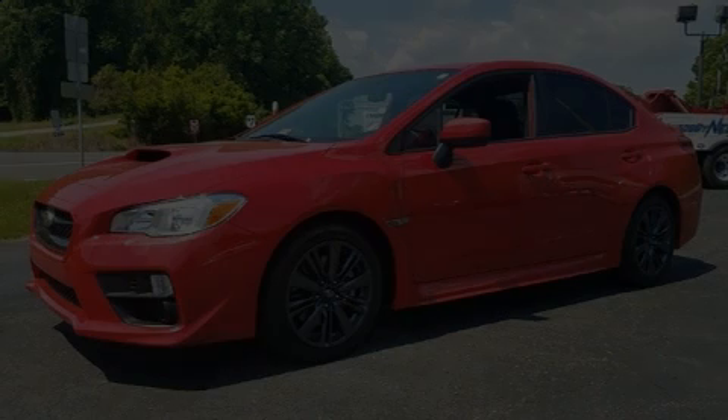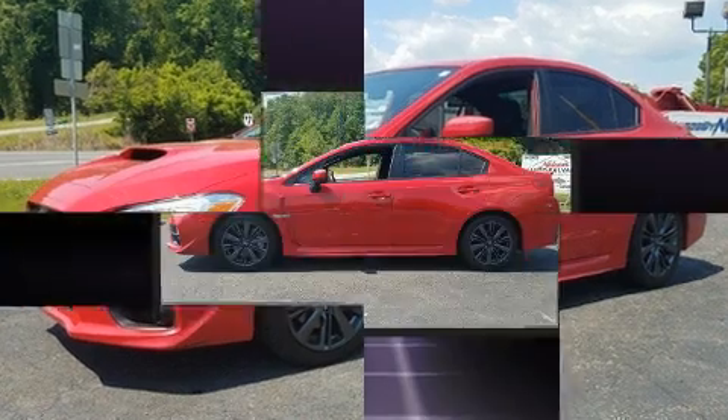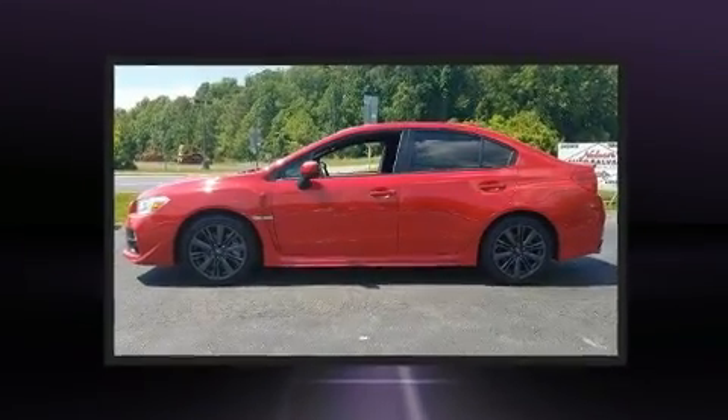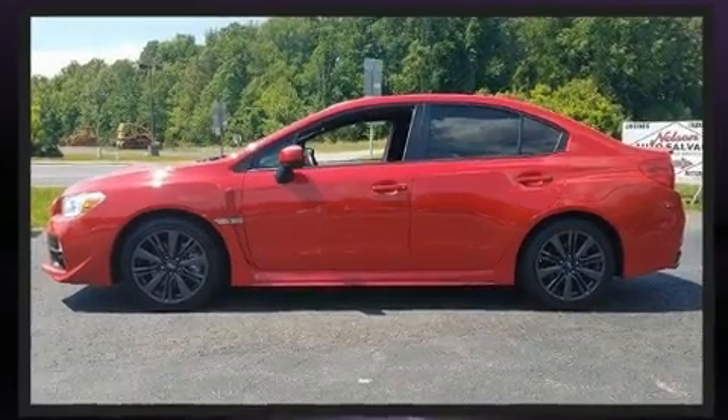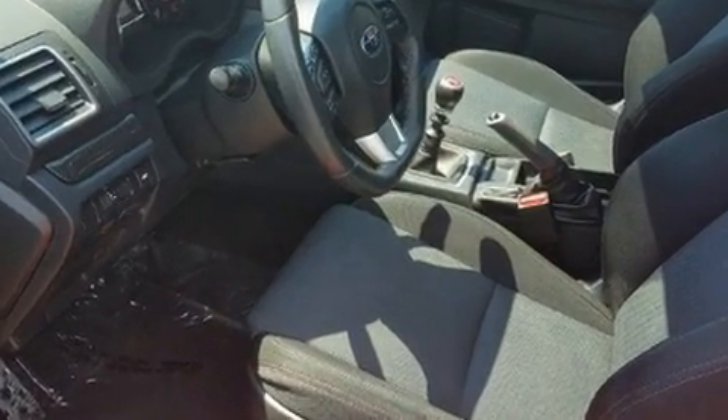Discerning drivers will appreciate the 2016 Subaru WRX. This four-door, five-passenger sedan still has less than 25,000 miles. Subaru made sure to keep road handling and sportiness at the top of its priority list.